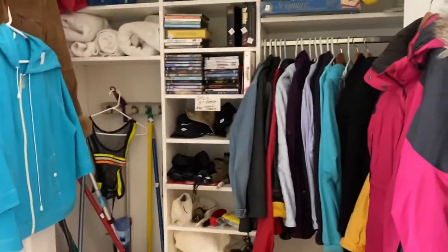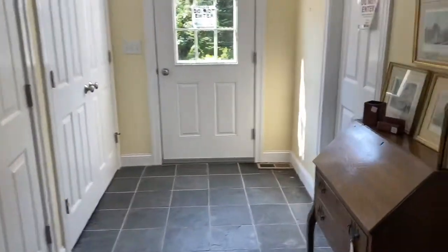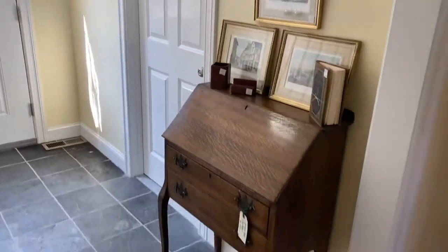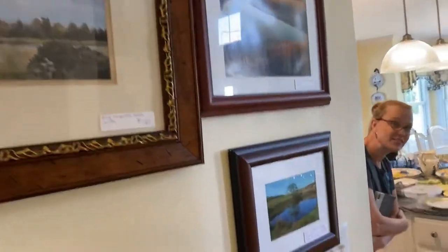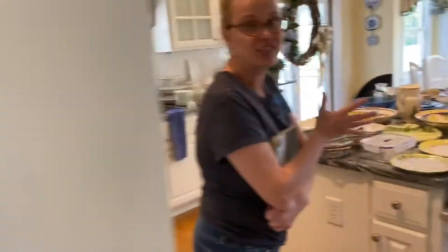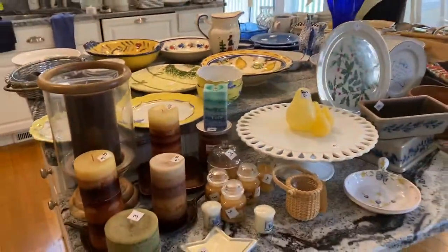We are in Byfield today, and we're going to show you the house. There's a lot of beautiful items here, everything from furniture, fine home furnishings, home decor, holiday. I love this style — it's called French country. It's a lot of blue and yellow, all really, really nice things in this home.